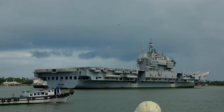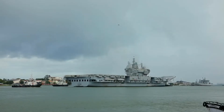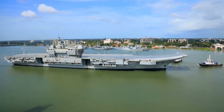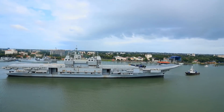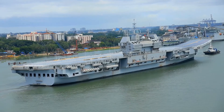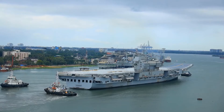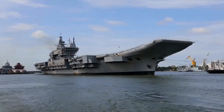The first story is about INS Vikrant. It is designed by the Indian Navy's Directorate of Naval Design, DND. Vikrant has been built at the state-owned Cochin Shipyard Limited, CSL. Vikrant has put India in a select league with only the US, the UK, Russia, France, and China having the capability to build aircraft carriers.